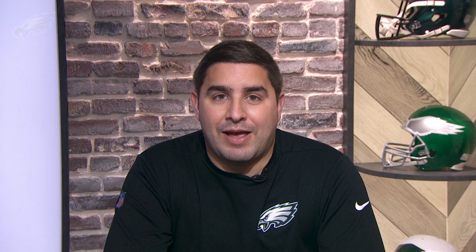It was the pin pull scheme out to the perimeter and it was their tackle trap. We're going to take a look at both of these schemes, and we're going to start with one of their bread and butters over the course of the last few years — the pin pull scheme, where you've got tight ends working inside and then you've got the offensive linemen pulling to the perimeter. Let's take a look at a couple examples of the pin pull.